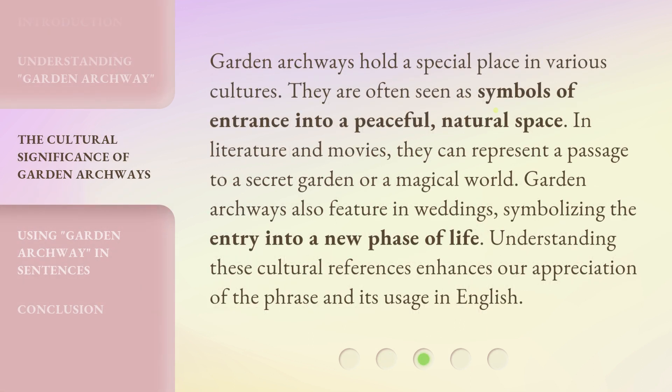Garden archways hold a special place in various cultures. They are often seen as symbols of entrance into a peaceful, natural space. In literature and movies, they can represent a passage to a secret garden or a magical world. Garden archways also feature in weddings, symbolizing the entry into a new phase of life. Understanding these cultural references enhances our appreciation of the phrase and its usage in English.